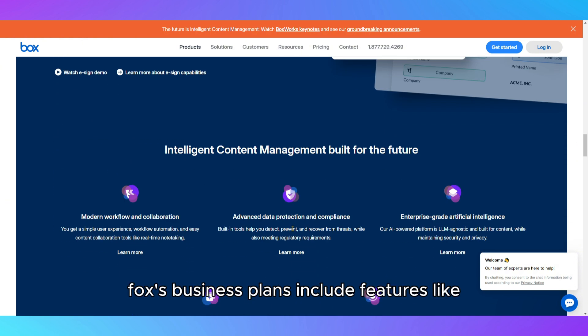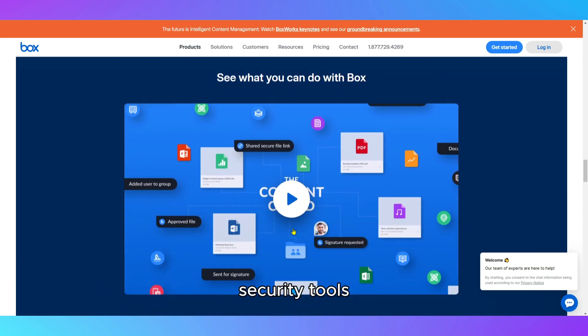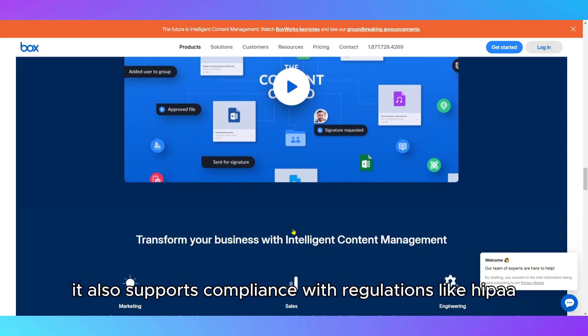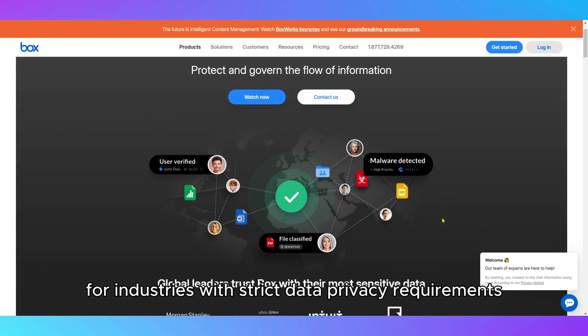For businesses, Box's business plans include features like unlimited storage, advanced file versioning, and the ability to integrate with enterprise-level security tools. It also supports compliance with regulations like HIPAA, GDPR, and FedRAMP, which makes it a solid choice for industries with strict data privacy requirements.